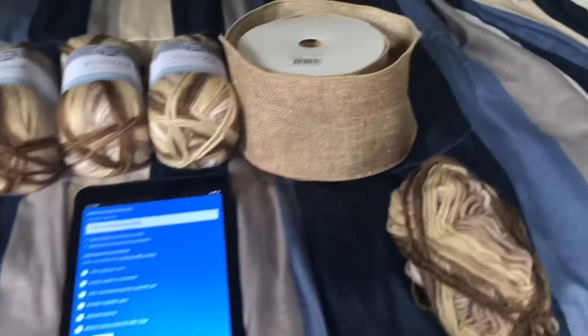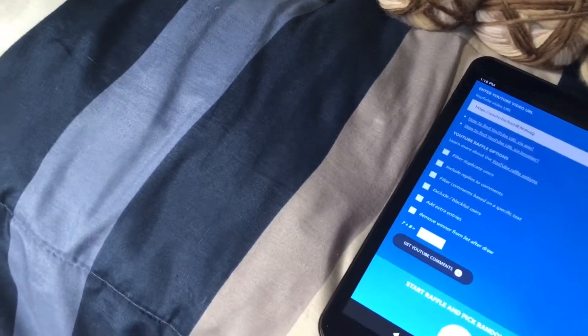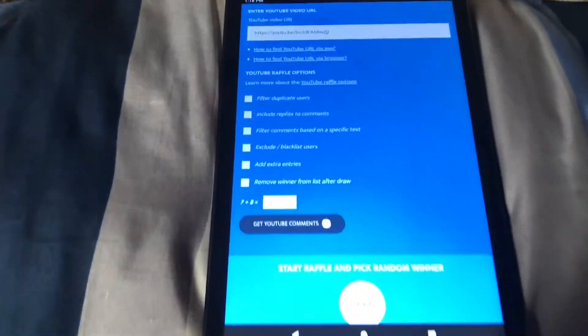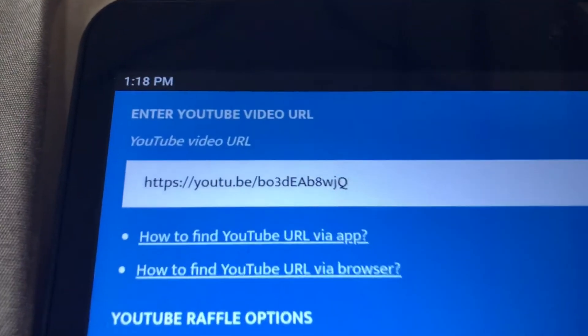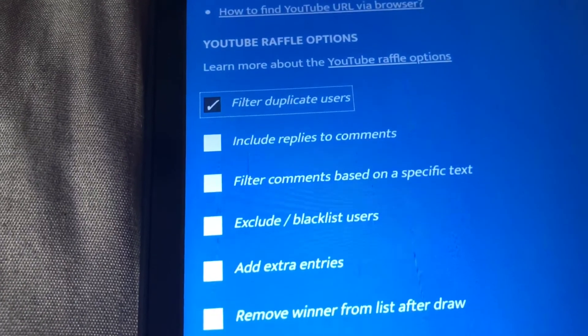So I'm going to draw five winners. I've already got the URL to that particular video pasted right there. I'm using the YouTube random comment picker, and I'm going to filter out duplicate users so that everybody who entered will have the same amount of chances.